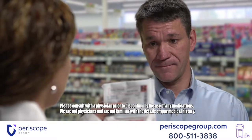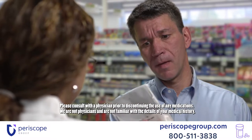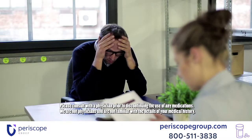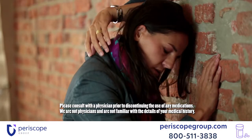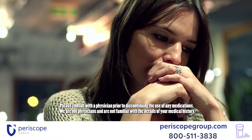Actemra is a prescription immunosuppressive drug used to treat adults with moderate to severe rheumatoid arthritis, giant cell arteritis, polyarticular idiopathic arthritis, and systemic juvenile idiopathic arthritis. Actemra hit the market in 2010 and is made by Roche Genentech.